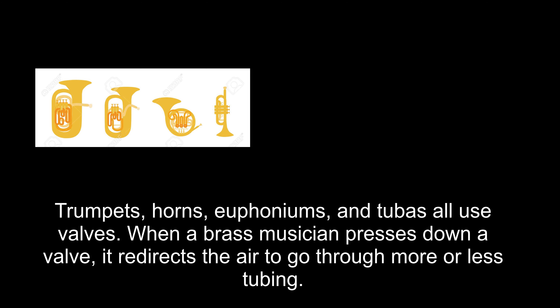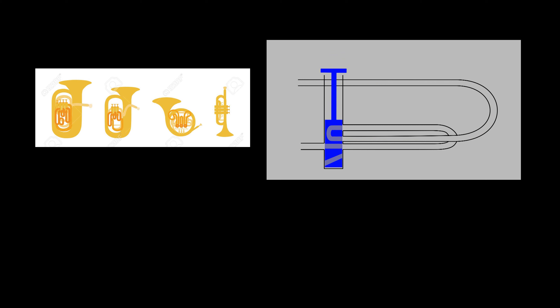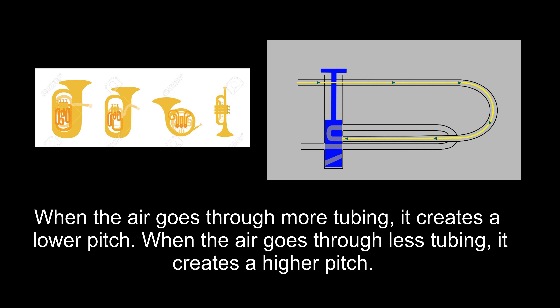Trumpets, horns, euphoniums, and tubas all use valves. When a brass musician presses down a valve, it redirects the air to go through more or less tubing. When the air goes through more tubing, it creates a lower pitch. When the air goes through less tubing, it creates a higher pitch.